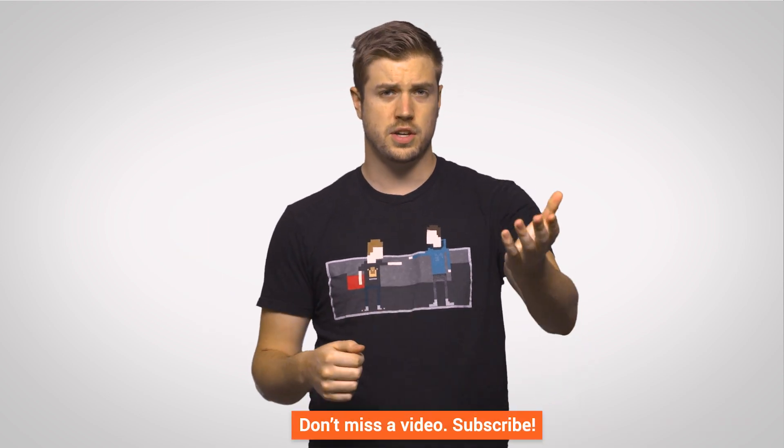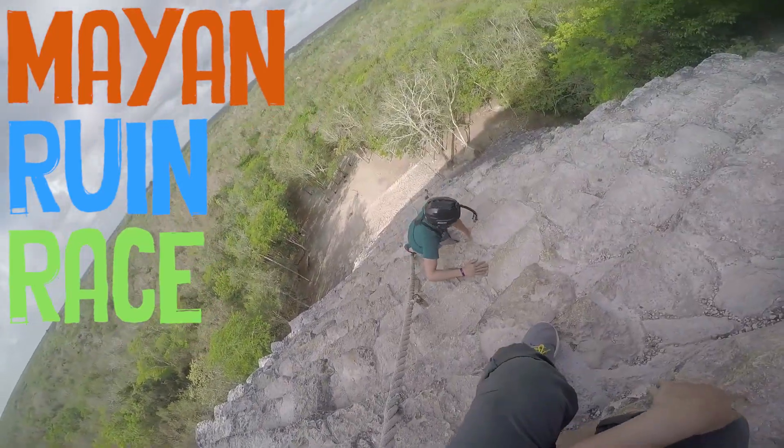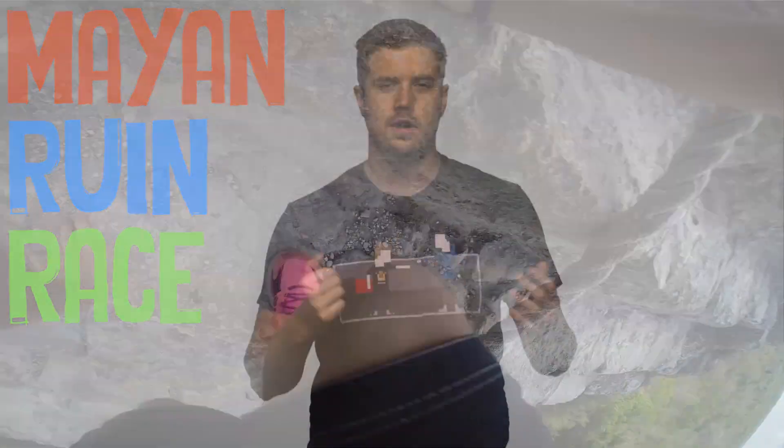Thanks for watching. Like it if you liked it, dislike it if you disliked it. Let us know in the comments if there's some other history-of-something subject you'd like us to check out. Don't forget to go to Linus Tech Tips and watch our ridiculous videos over there, or to Channel Super Fun, which has arguably more or less ridiculous videos.